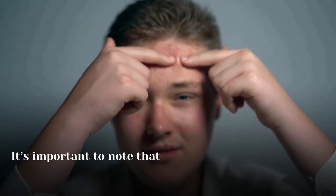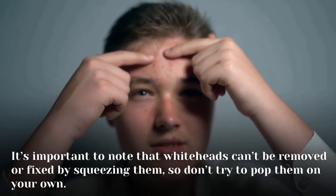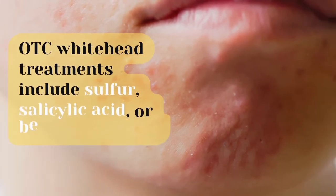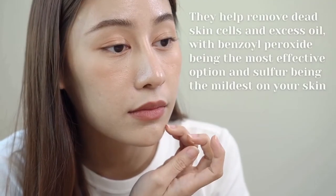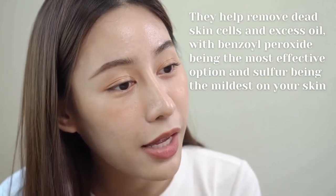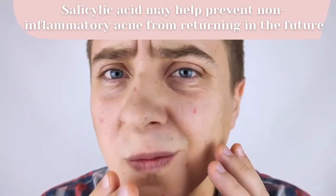It's important to note that whiteheads can't be removed by squeezing them, so do not try to pop them — otherwise you may end up with scarring. OTC whitehead treatments include sulfur, salicylic acid, or benzoyl peroxide. These topical treatments can be applied to the whitehead itself or as an entire facial treatment. They help remove skin cells and excess oil, with benzoyl peroxide being the most effective and sulfur being the mildest on your skin. Salicylic acid may also help prevent non-inflammatory acne from returning.